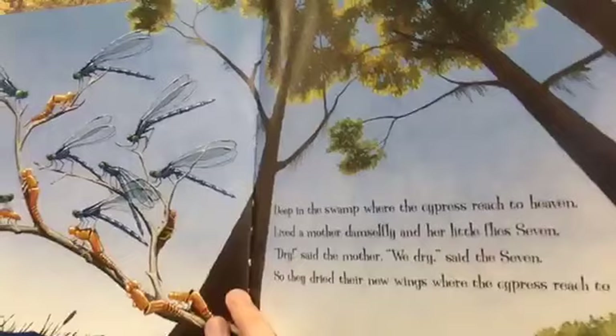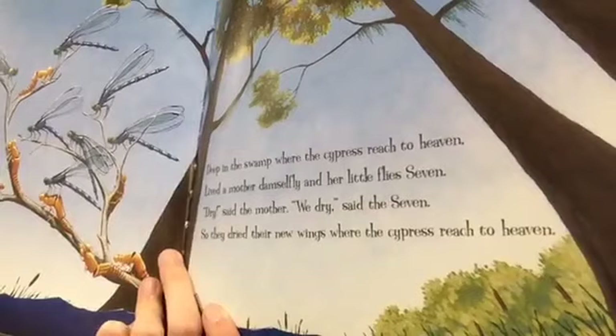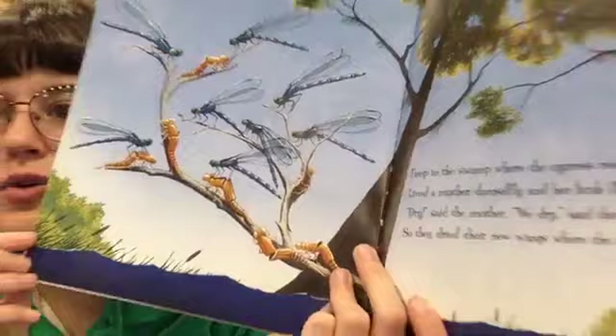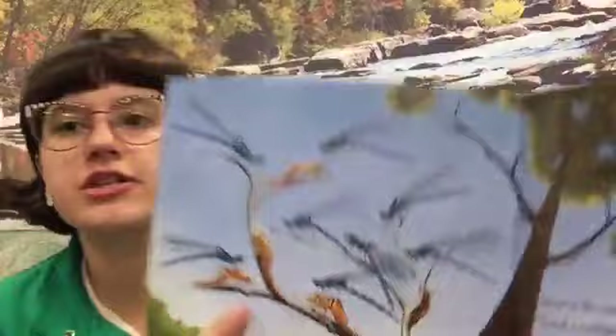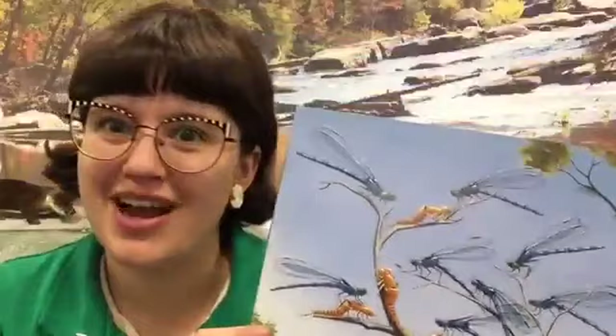Deep in the swamp where the cypress reached to heaven lived a mother damselfly and her little flies seven. "Dry," said the mother. "We dry," said the seven. So they dried their new wings where the cypress reached to heaven. Look at all those little tiny new baby damselflies. Something kind of interesting — these little damselflies look a lot like dragonflies, but their wings fold back when they land. If they folded flat, that would be a dragonfly. Damselflies are also a lot smaller than dragonflies.